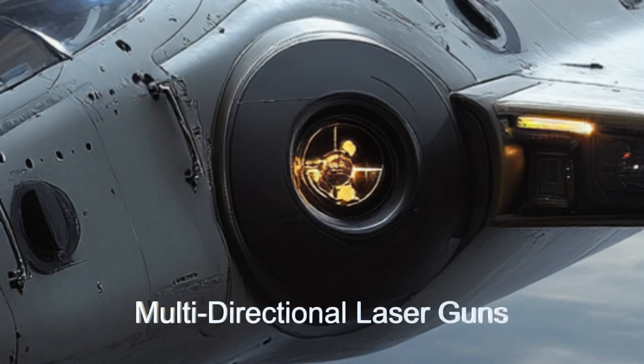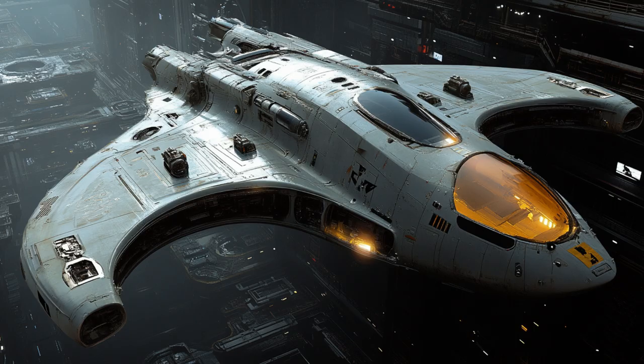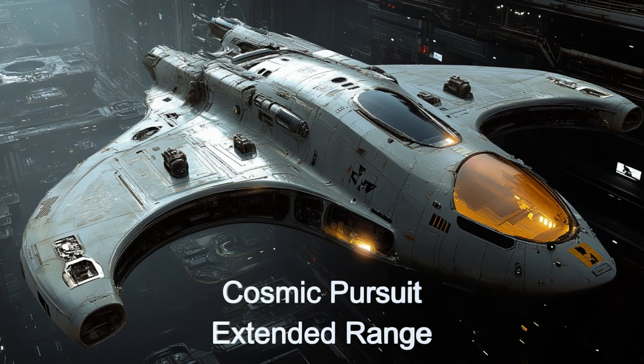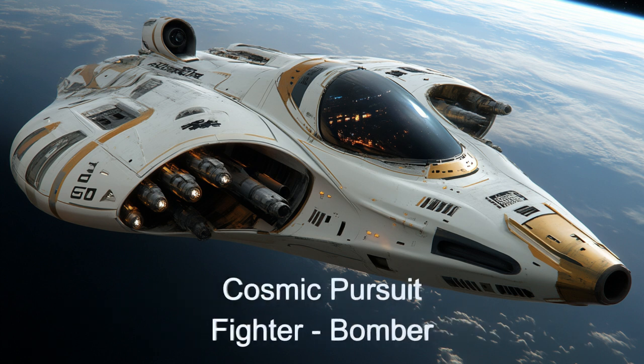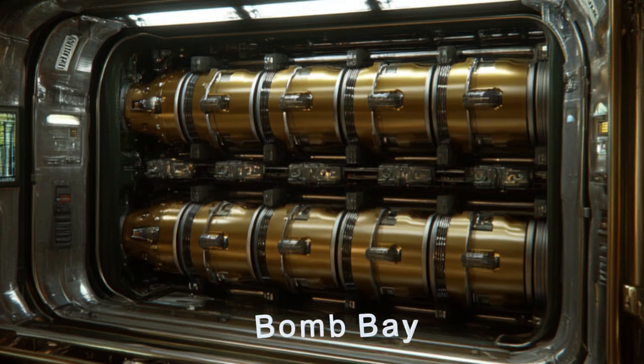Its advanced shielding systems protect against enemy fire, while its stealth technology ensures it remains undetected during missions. One fascinating anecdote involves the Battle of Xenthar Prime, where a squadron of Cosmic Pursuits successfully defended an allied planet, showcasing their superior capabilities.